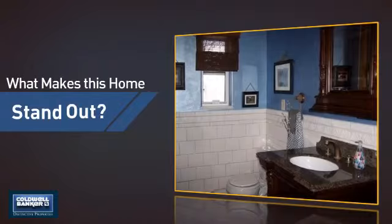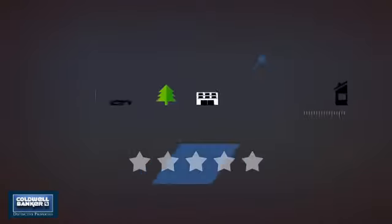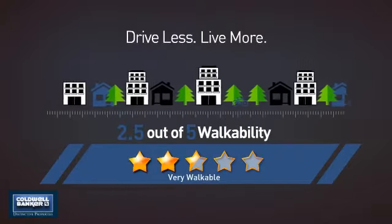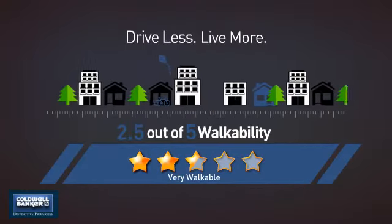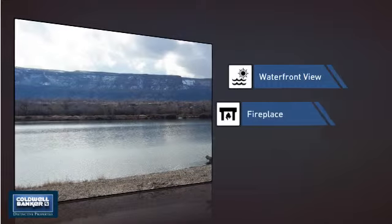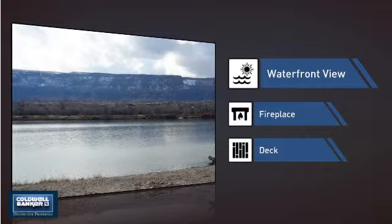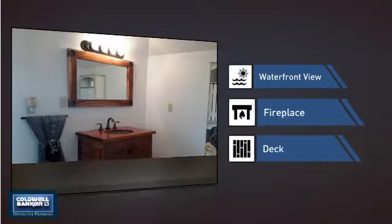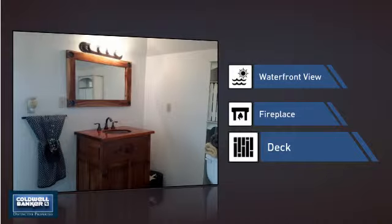But let's talk about what really makes this home stand out. With a walkability score of 2.5, the neighborhood is a very walkable place to live, supporting a healthier lifestyle, shorter commutes, and the ability to run errands on foot. This home also features some other great amenities, like a waterfront location which makes for many spectacular views, a fireplace for keeping you warm and cozy on cold winter nights, and a deck which is a great addition whether you love eating outdoors or simply catching some rays.